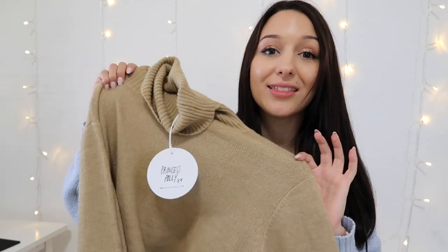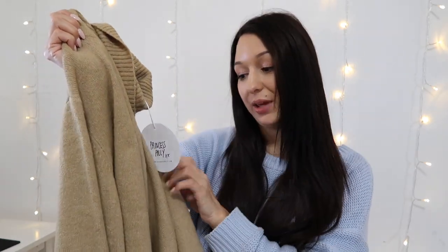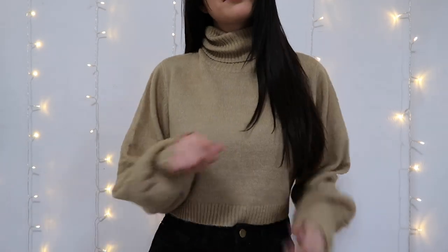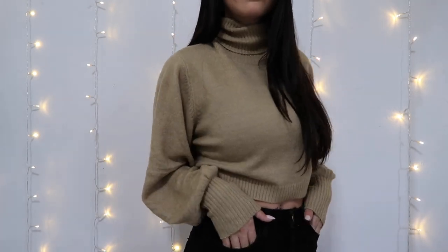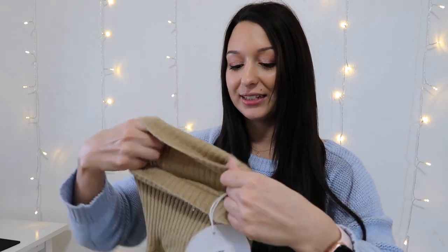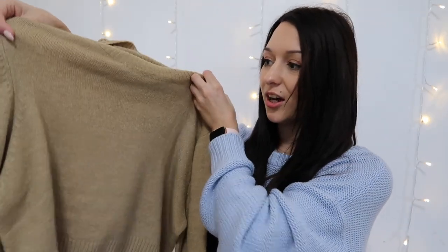This next piece is probably my favorite thing that I got in the whole haul. This is the Zahara jumper in beige, and I literally love this so much. It has balloon-like sleeves that cinch right here. It is the softest material in the world. It's turtleneck and it's cropped and it looks so good. It literally fits me perfect. I love the way the turtleneck is really loose fitting and kind of bunches up. I just love the style of it — such a good color too.